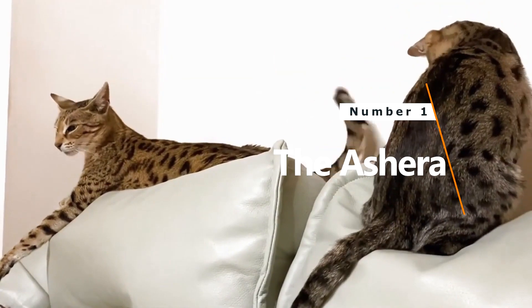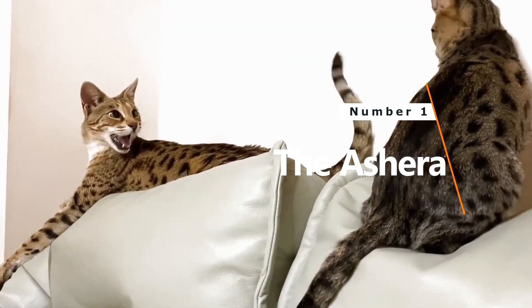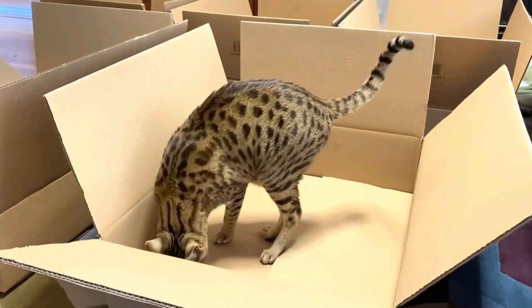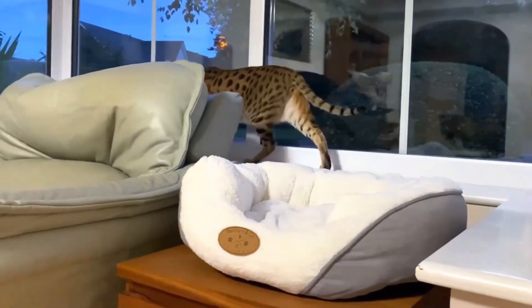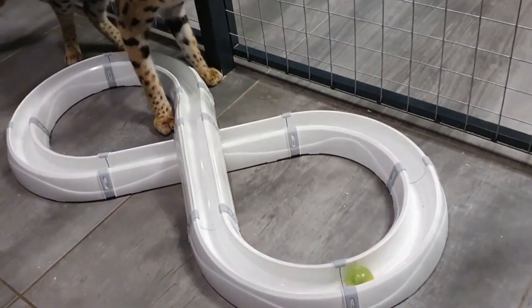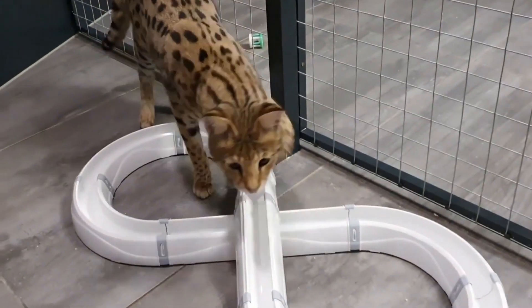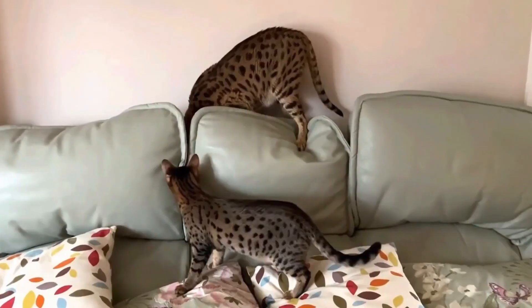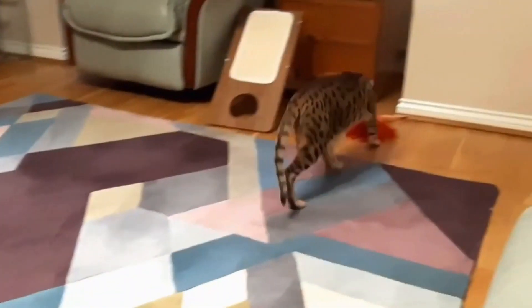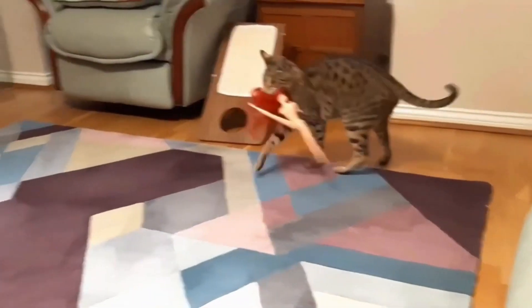Number 1: The Ashera. Price: $125,000. The Ashera cat is the Ferrari of cats, priced at a whopping $125,000 or more. This cat isn't your everyday tabby — it's a special blend of African serval, Asian leopard cat, and your typical house cat. Imagine having a mini wild cat at home.